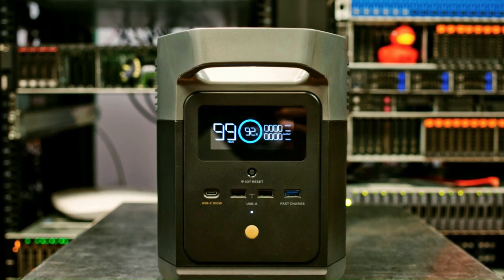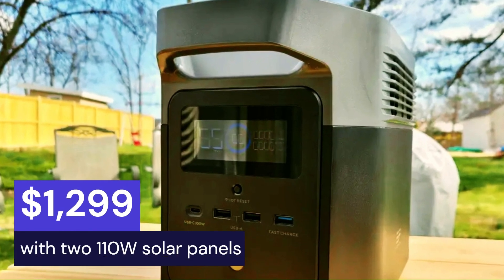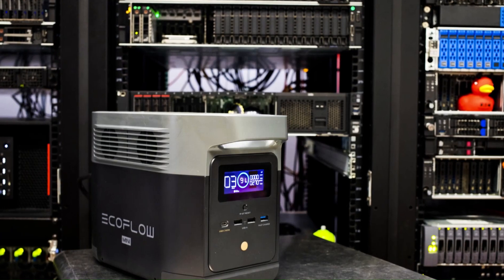You can get the EcoFlow Delta Mini on Amazon for $1,299 with two 110W solar panels. That's a fair price for such a high-performance solar generator.